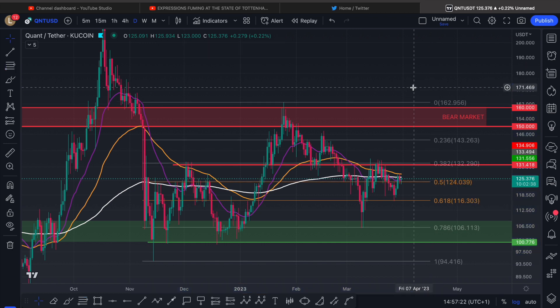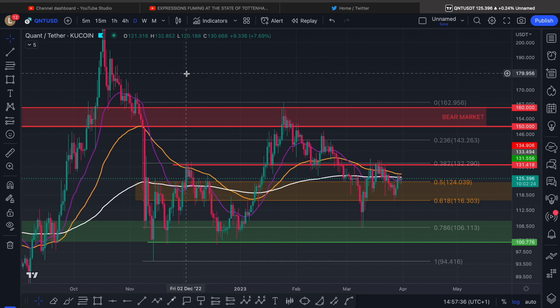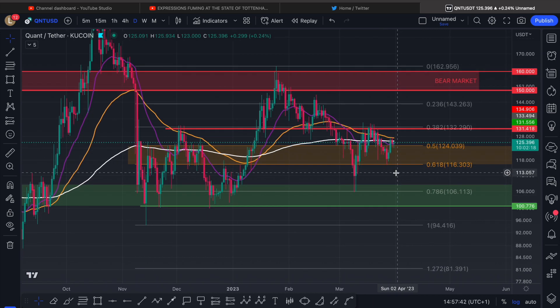These are the fib levels. The deepest we can go is the 0.786 before finding a bounce. Now, that bounce actually doesn't mean anything because in reality, by losing this golden box over here as we did, it should just be flipped into resistance and then we're looking for continuation lower.